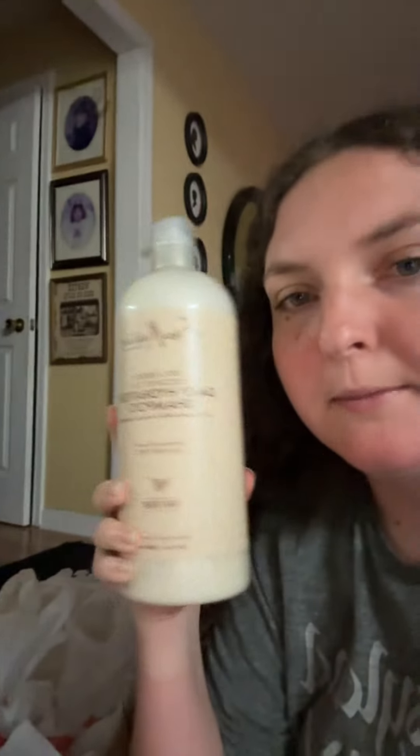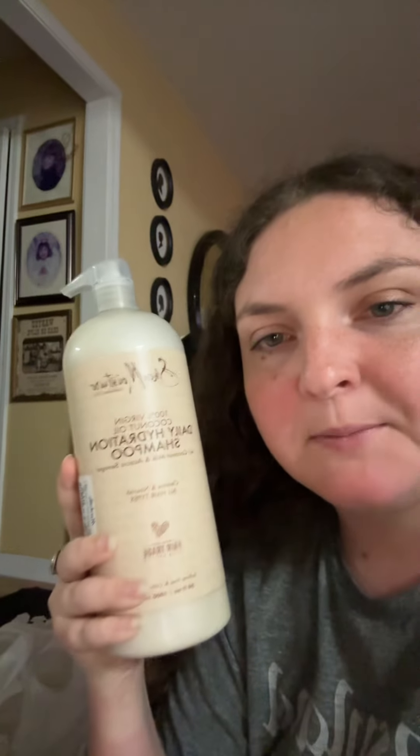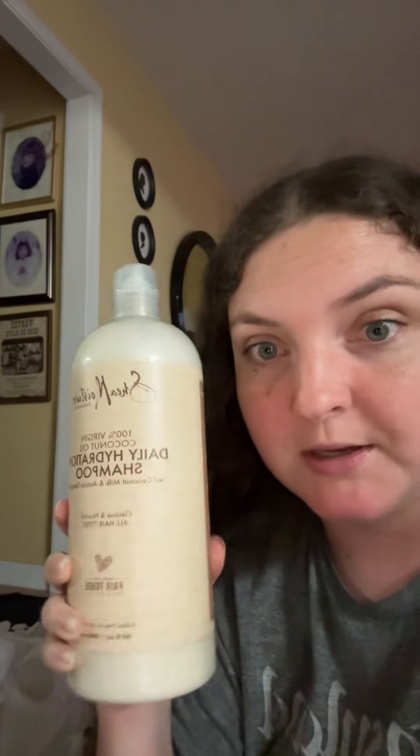I use the Shea Moisture shampoo conditioner and I like to buy the big bottles if I can find them. I found the shampoo, which I am running low on, and it was nice because this is the same size as my conditioner — I got the big conditioner — so I was really happy to find this.